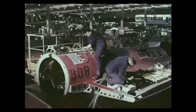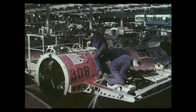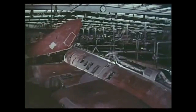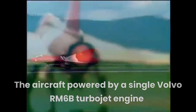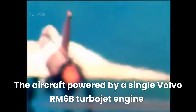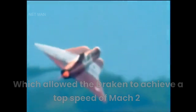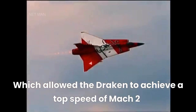The Draken's airframe was constructed from aluminum alloy and was designed to withstand the stresses of high-speed flight. The aircraft was powered by a single Volvo RM6B turbojet engine, which was an improved version of the Rolls-Royce Avon. The engine was equipped with an afterburner, which allowed the Draken to achieve a top speed of Mach 2 at high altitude.